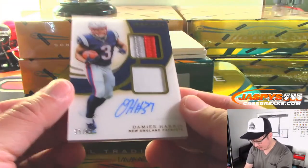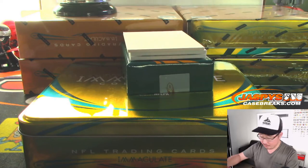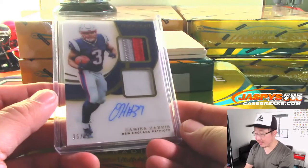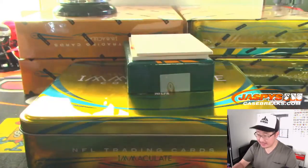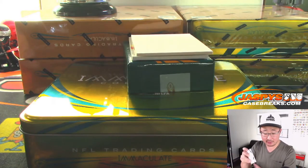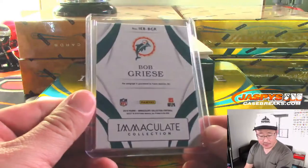Next guy is Damien Harris. He gave you a little number inscription right there too. Nice dual relic and autograph, 95 out of 99 Patriots. That'll be for Joel and the Pats — got a little extra on that. Thanks, Damien. And here we've got Bob Greasy. Dolphins are having a good break so far. 20 out of 49, Bob Greasy, silver ink autograph on the iBlack, which is a great alternative to stickers. They should do that more often. Come on Panini, I love this idea — let's do that more often. Kind of disguises the sticker a little bit. Joe Flores, Dolphins.